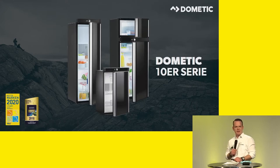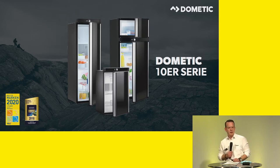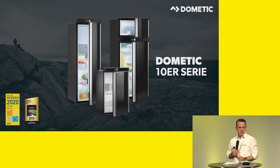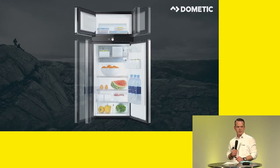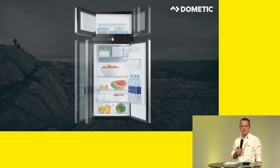Here we have the 10 series, the new fridge series. The specialty is that the 10 series have a uniform modern design compared to the previous model — we have had some visual changes. Another highlight are the doors, because you can open them from both sides. You used to have one hinge, either on the left or right-hand side. Now we have double-hinged versions, from the small up to the large one. That's the RMD fridge, with the frost compartment at the top and the fridge at the bottom.